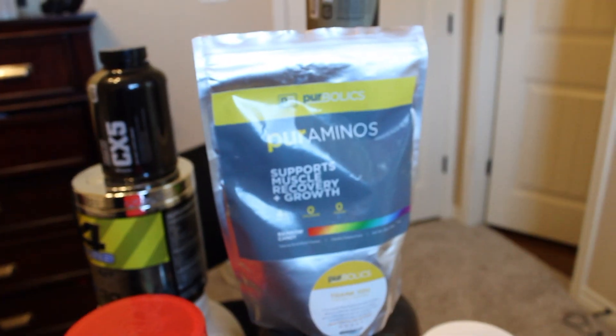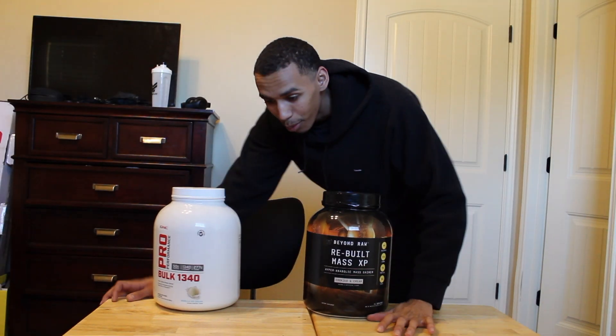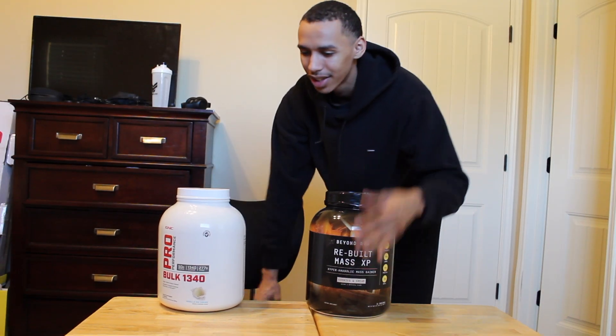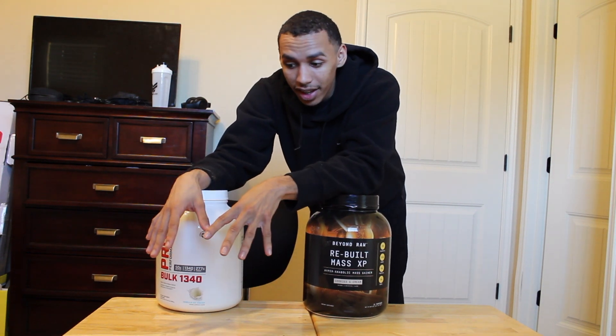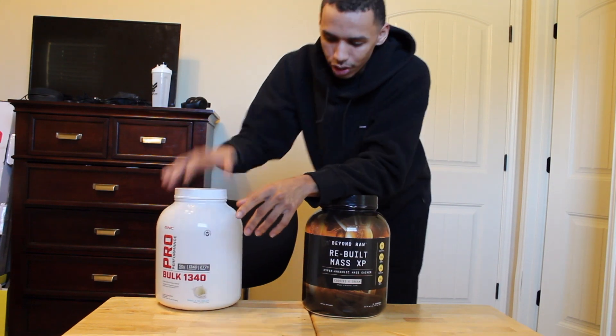Alright, so these are my current supplements. You can see it's quite a bit. I just remembered I have like four of these different tables and I don't know why I was stacking everything when I could have just used more tables. So I got more tables and I'm just going to go over everything.